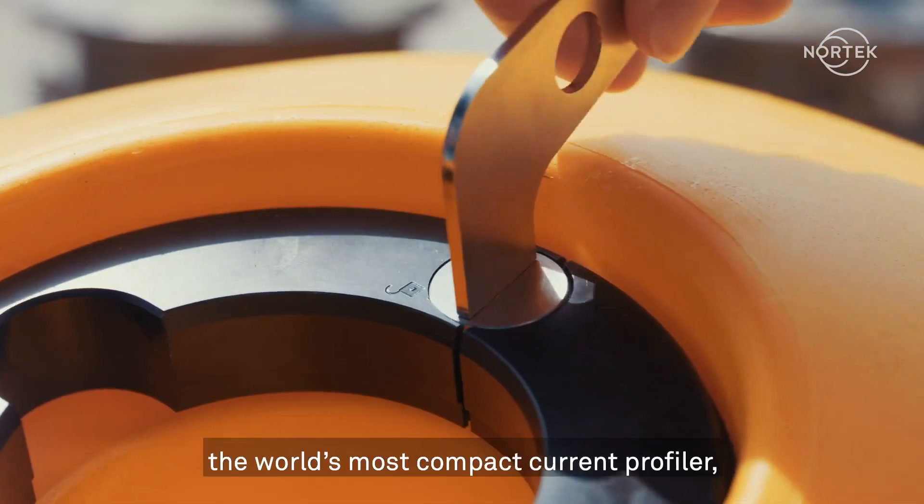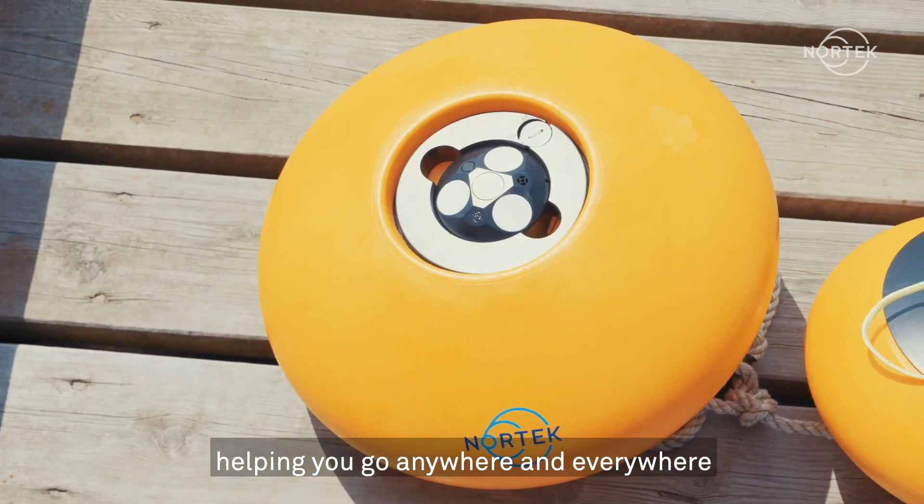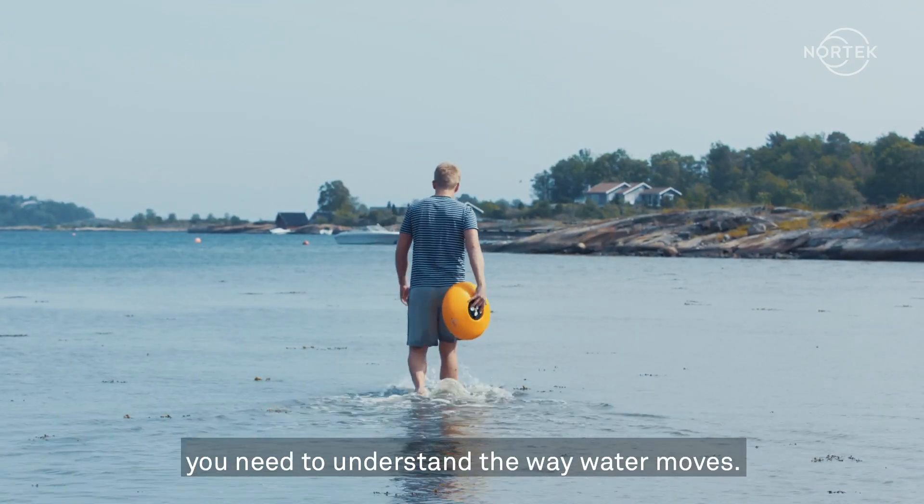Introducing Echo from Nortec, the world's most compact current profiler, helping you go anywhere and everywhere you need to understand the way water moves.